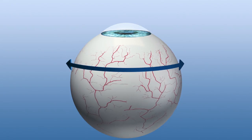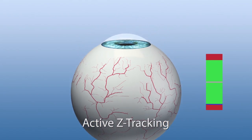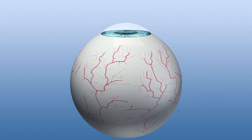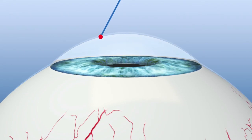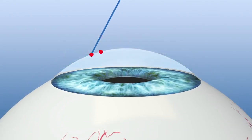Moreover, eye movements along the Z-axis are compensated with active Z-tracking. Ablative spots are repositioned to actively compensate for the lateral deviations induced by eye movements along the Z-axis.